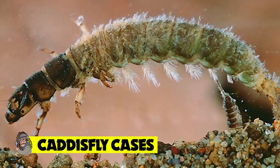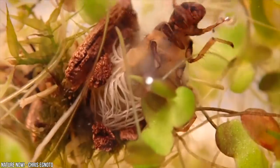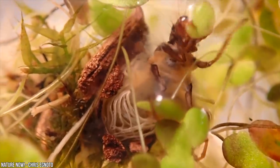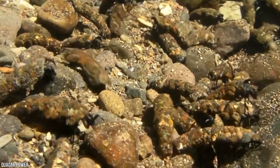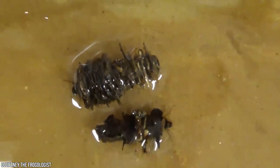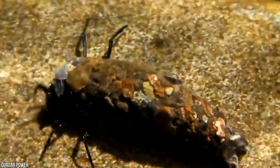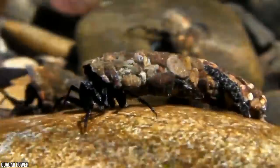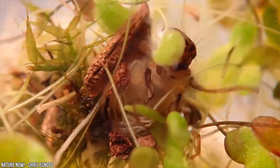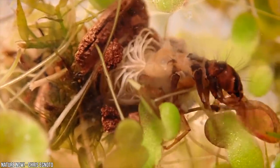Caddisfly cases. Like the astonishing termite mounds, many insects in the natural world use their incredible engineering abilities in order to protect themselves from would-be predators and the dangers of their wider environment. However, unlike most insects, the ingenious caddisfly creates a defensive case that could be considered as the all-terrain vehicle of the bug world, capable of existing in both aquatic and land-based environments throughout the several stages of its larval life. The caddisfly, which is similar to the mayfly and the stonefly, is an aquatic insect that lives most of its life underwater.